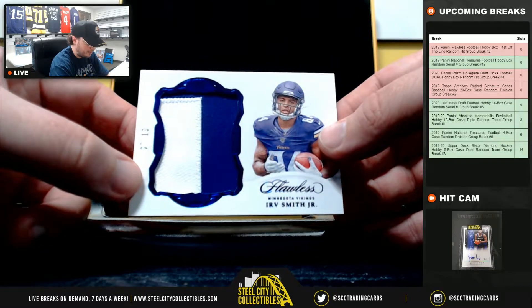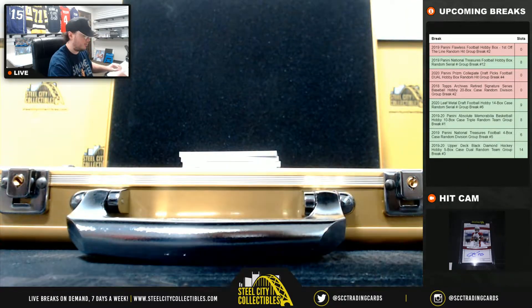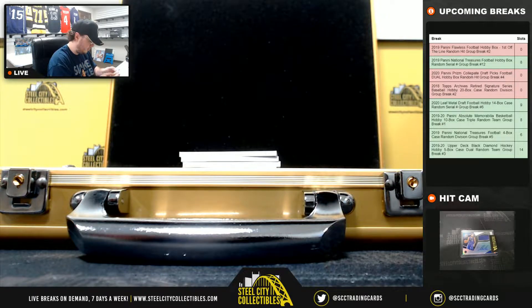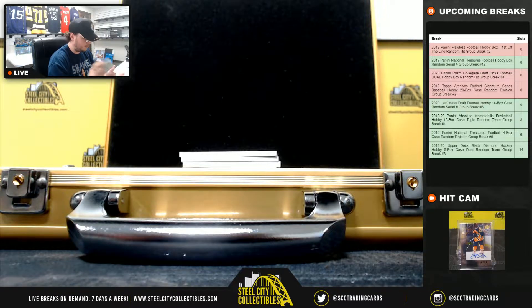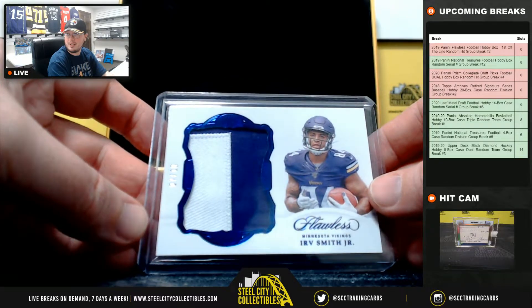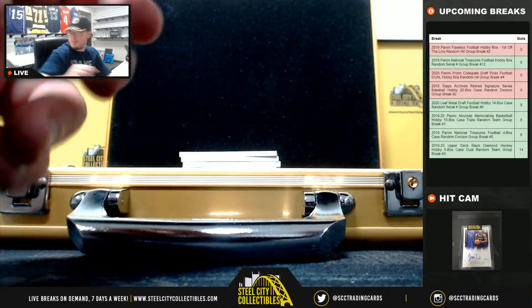Next, very nice patch, Irv Smith, numbered 7 of 10. So that card had a dent in it right there, but it's the design of the card — you can see it continues on the other side. Irv Smith patch.